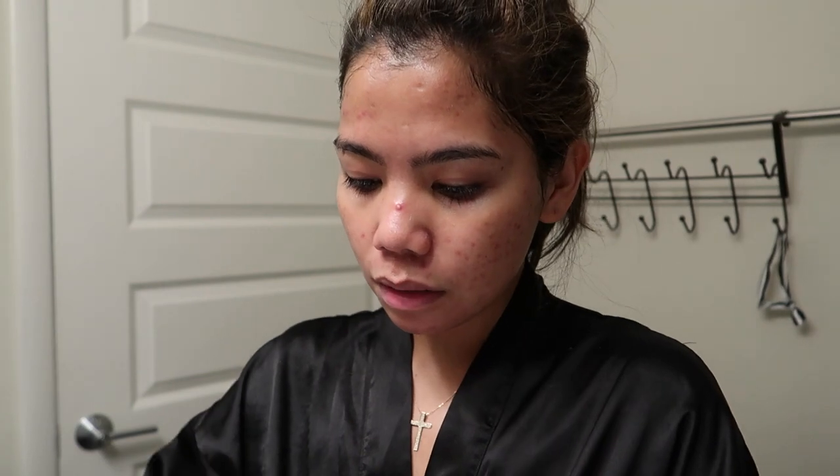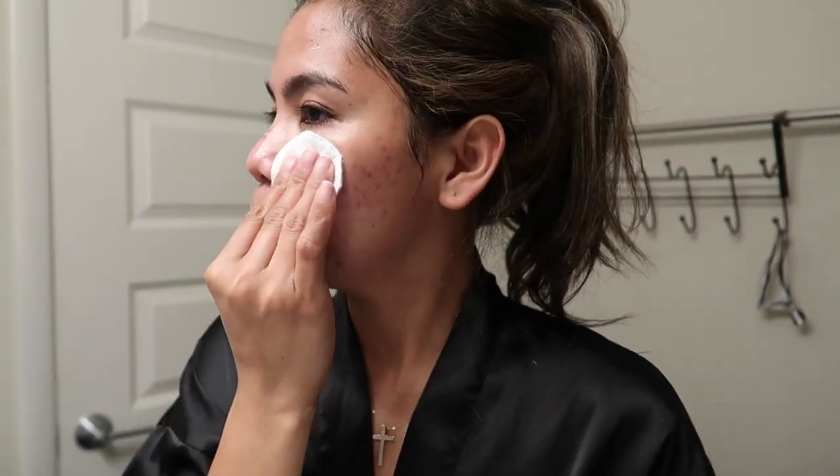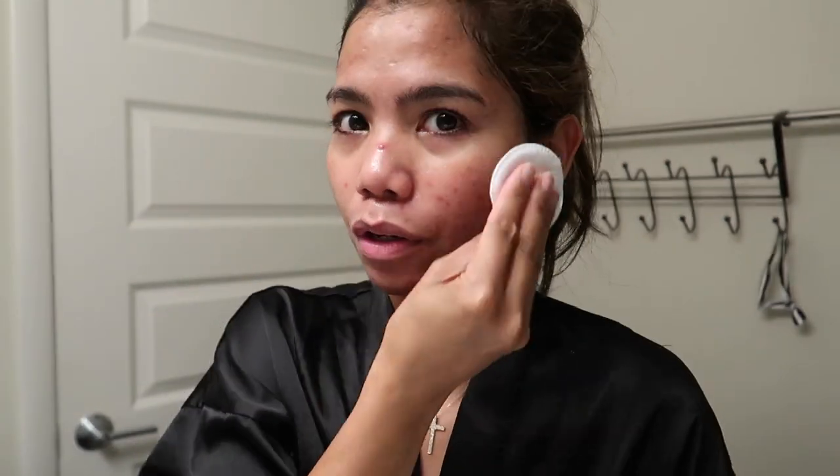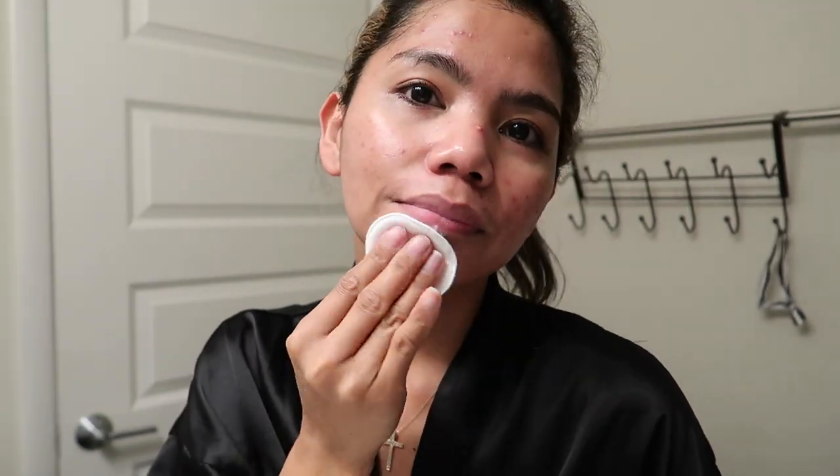Now the next step is the toner — it's good on the skin if your skin is still damp. I'm just going to apply this so it won't irritate me, just a little bit. The way you apply this is not in circular motion but instead you pat it. I'm just patting it, not rubbing. And this disclaimer — I love this product for the price, it's not bad.